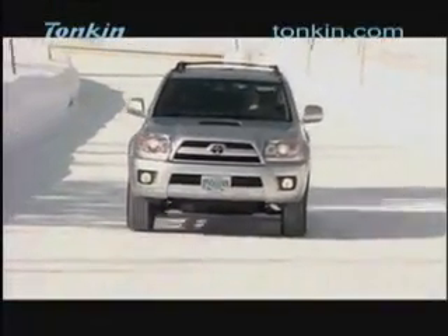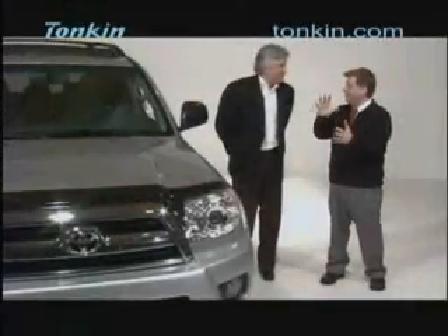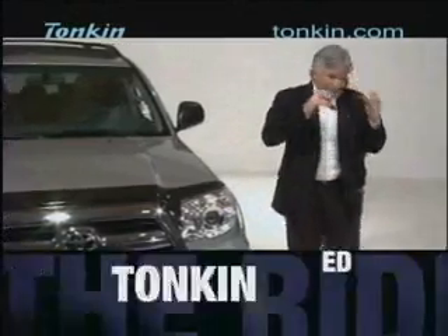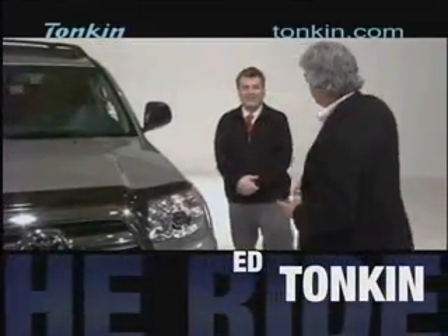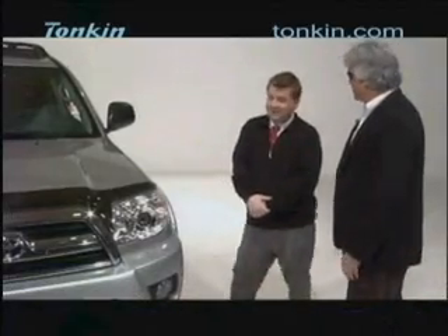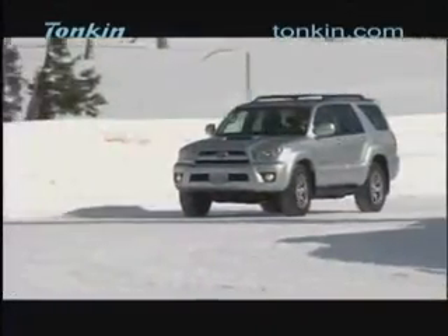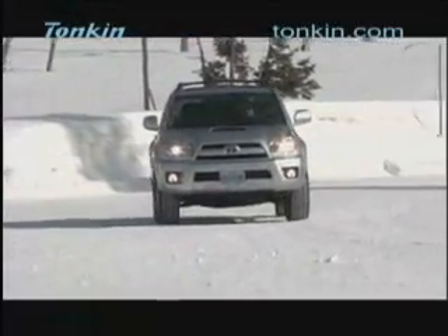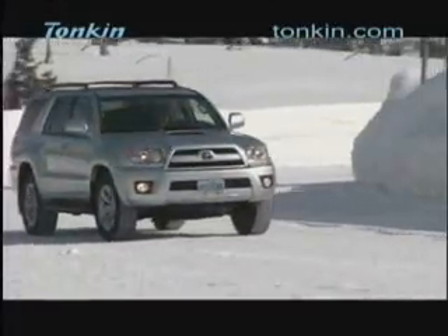Looking at the exterior up front, it's very distinctly Toyota — the Toyota emblem and the double grille. It's a beautiful chrome grille, in fact so shiny and bright you can only look at it with sunglasses on. With the lights on, you can see these are jeweled headlights with clear lenses and a very bright halogen fog lamp.